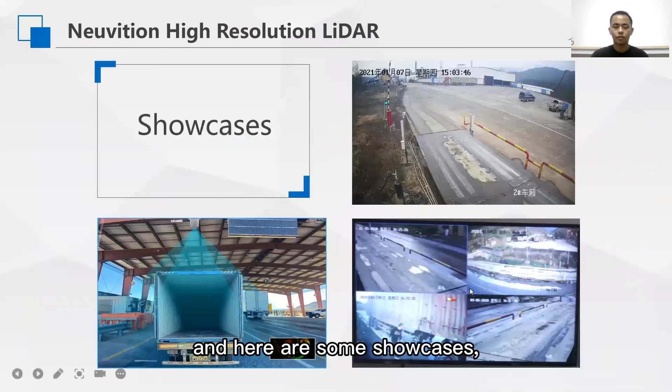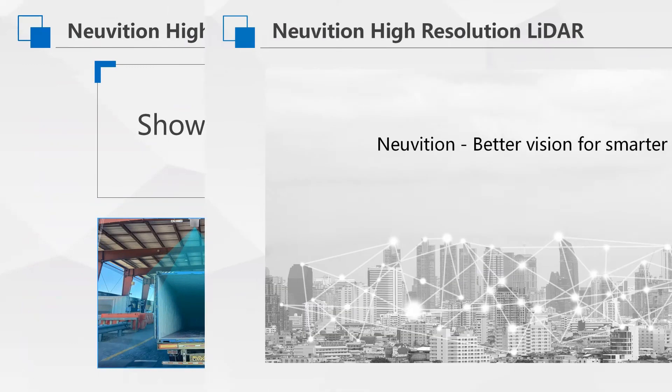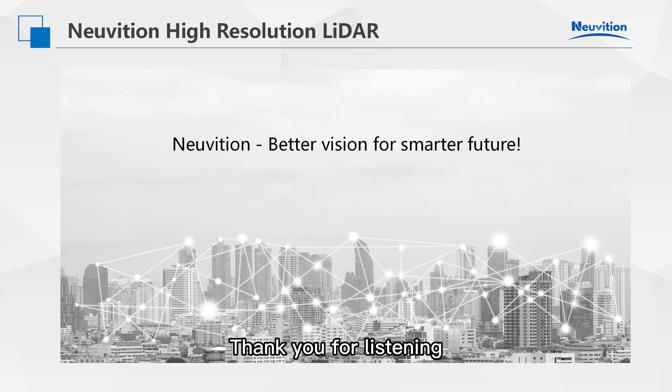There are some showcases where we have successfully implemented this system in many sites. Thank you for listening.